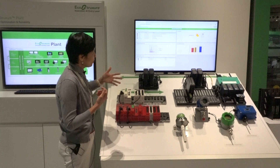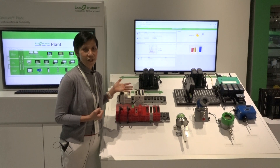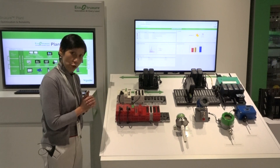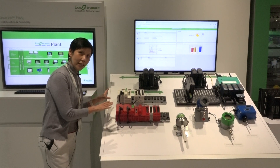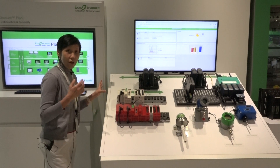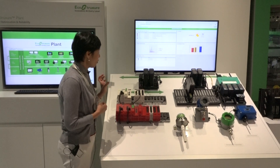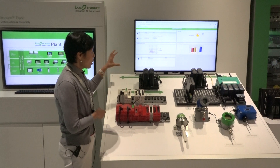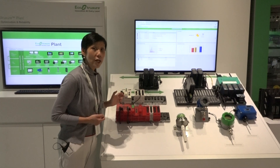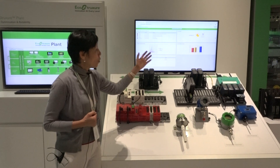With all these instruments, data is gathered in the plant and sent to the edge control level for visualization, control, and historicalization. The first edge control product I want to introduce is our M580 from Modicon, which has an internet backbone right to the core — the first PLC with an internet backbone. It comes in two versions: one for process control and the other for the SIS process safety system.